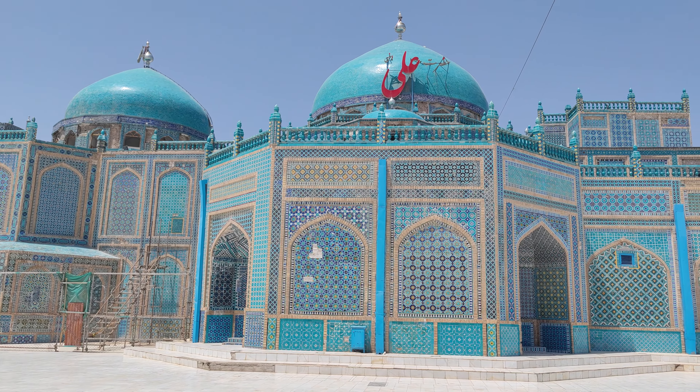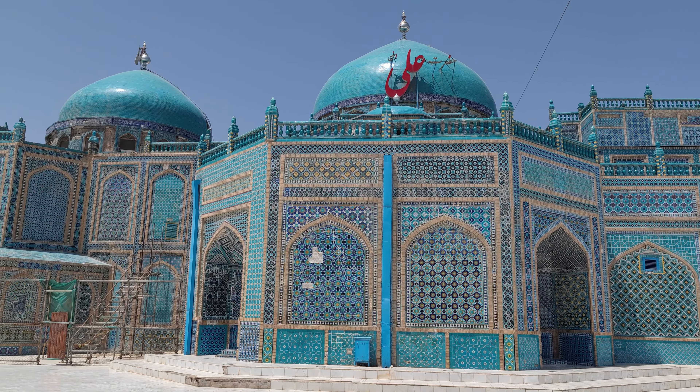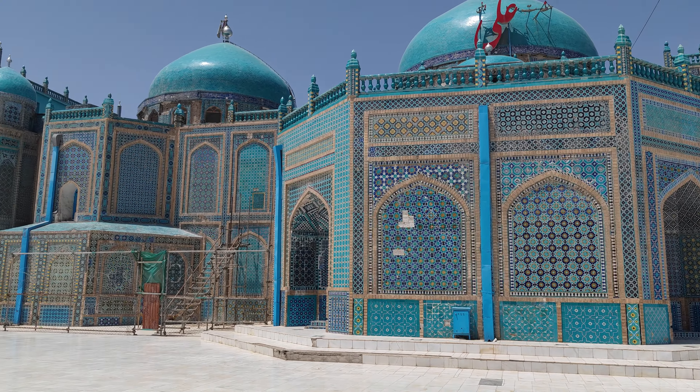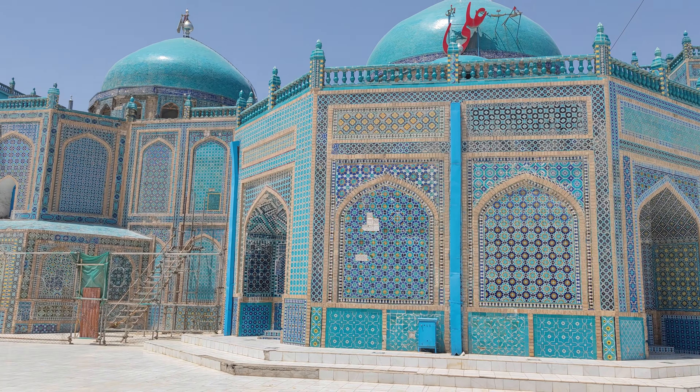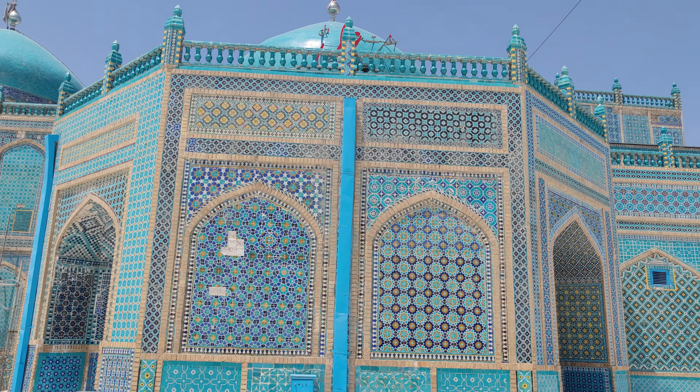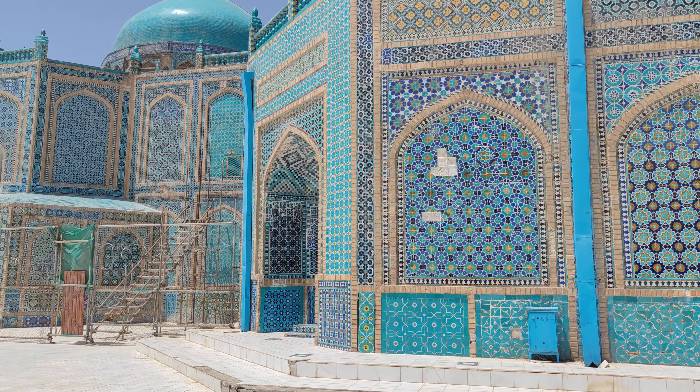So apparently this place is a tomb for the fourth Caliph of Islam, Ali. Up here you can see the Arabic text that says Ali. This place was apparently built in 1488, which makes it almost 550 years old — breathtaking to think about. It's in such good condition.